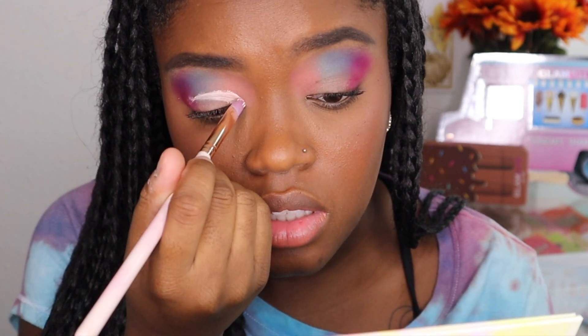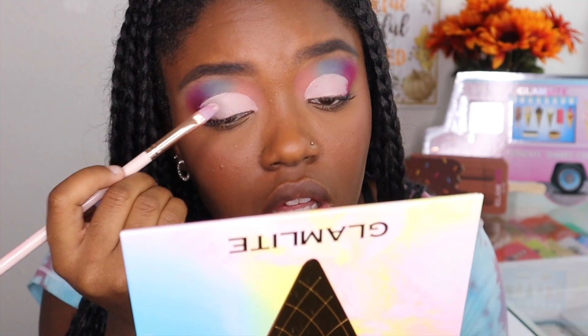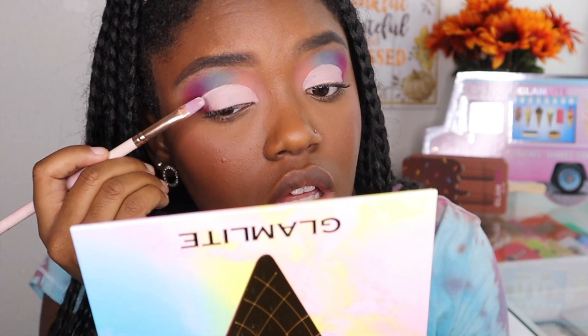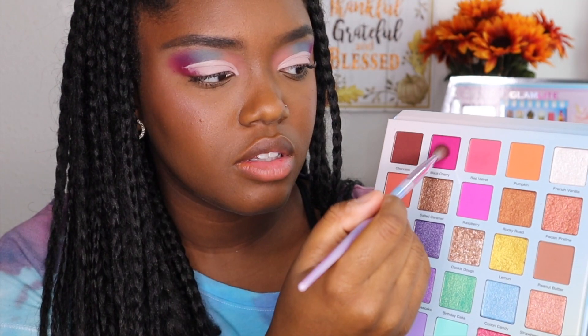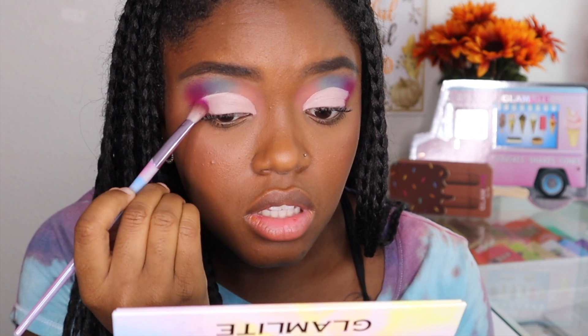Now we're cutting the crease — you guys know I love to cut my crease. I'm so fast with cutting my crease. I do recommend that once you cut your crease and you use P. Louise, pat it because in a way you're kind of setting it. Going back into Black Cherry — love this shade.